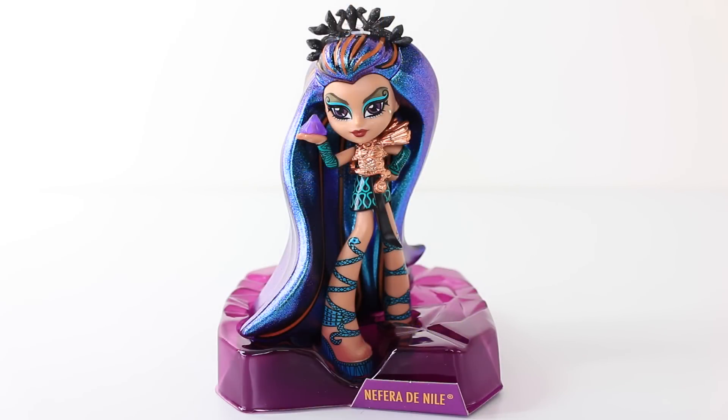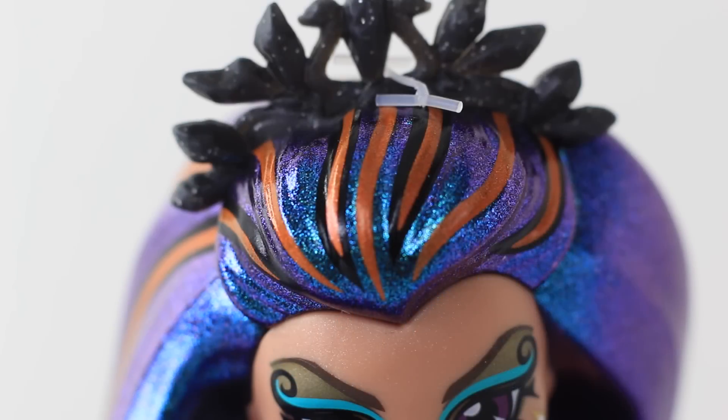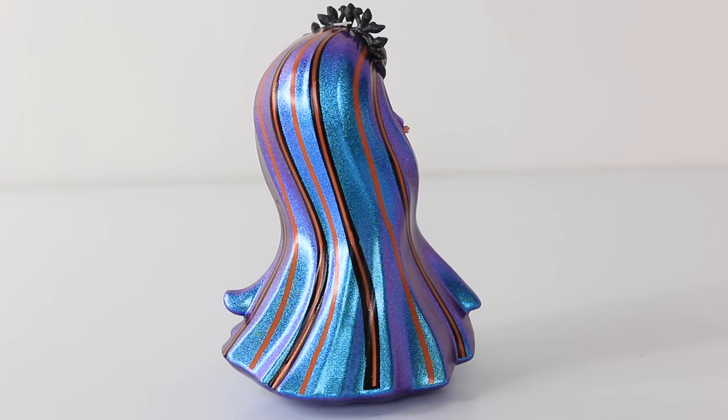I've just removed Nefra from the crystal-style casing, so I'll go ahead now and we'll check her out up close. On top of her head she's wearing this black headband, which has crystals and snakes on it. And her hair is just amazing, it's done in an iridescent purple and turquoise. Over the top it has painted stripes on it, done in orange and black. And here is a look at her hair from the back, and again I think it's just stunning, I just love all the colours. It also acts as a stand to help her stay upright.